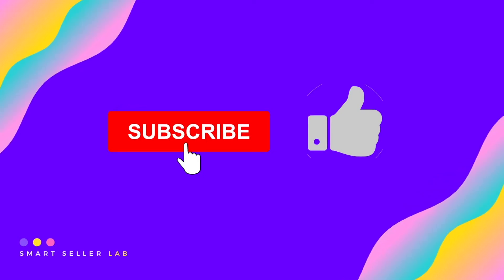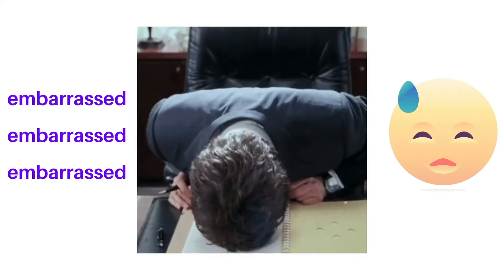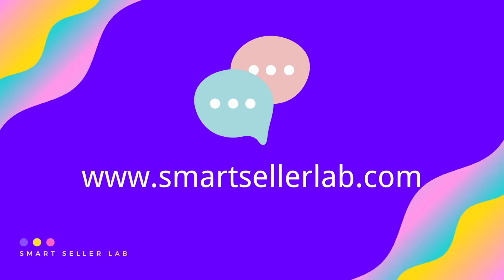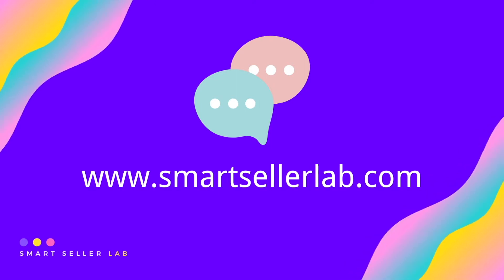If you like our channel, do remember to click subscribe and give us a thumbs up on this video. If you have any questions, or if you want to know more about online marketing techniques, please chat with us on our website at SmartSellerLab.com.